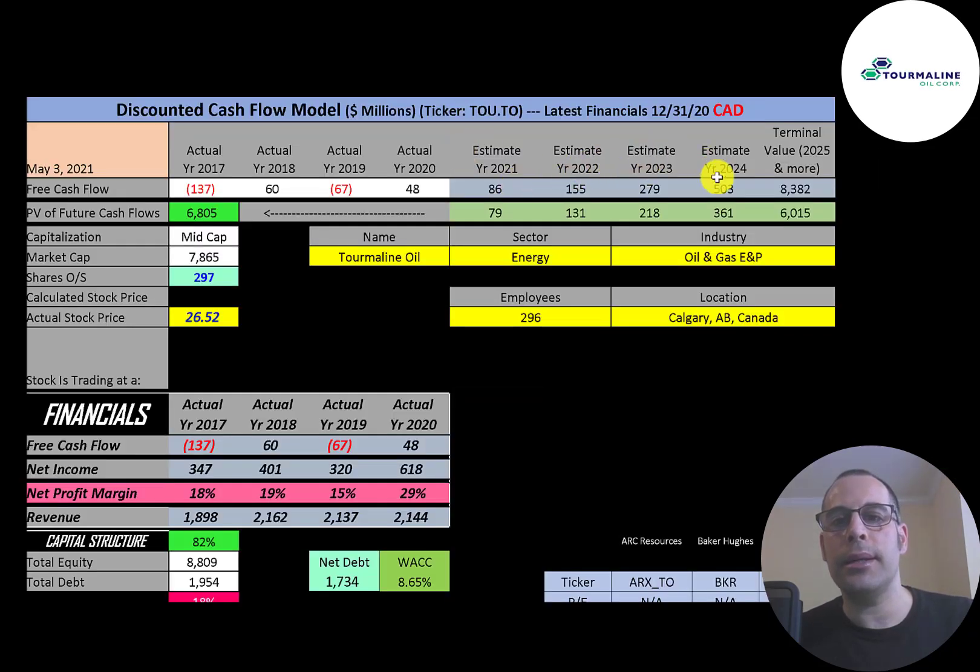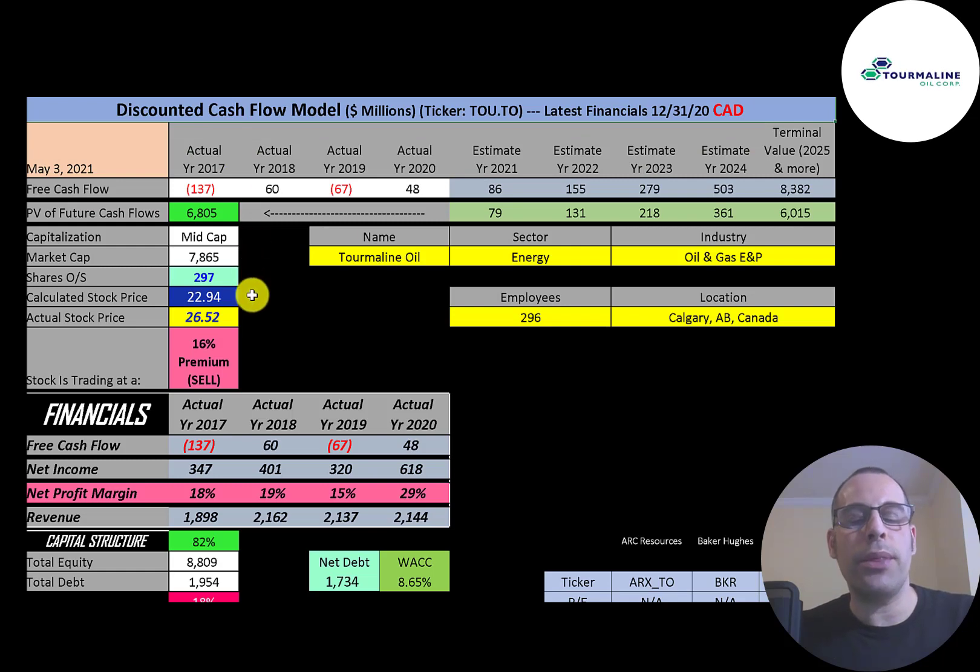We estimated four years of future free cash flows and a terminal value — all cash flows past year four — of $8.4 billion. Discounting those numbers back to today using the weighted average cost of capital gives a company value of $6.8 billion. Dividing by 297 million shares gives a calculated stock price of $23. They're trading at $26.52, so they're trading at a 16% premium. It's a sell according to the model.